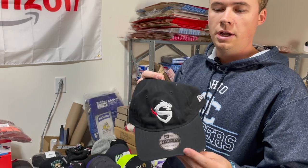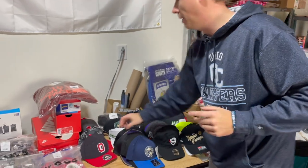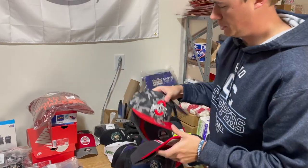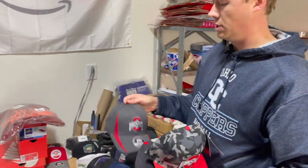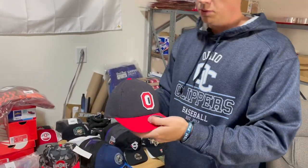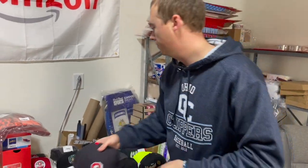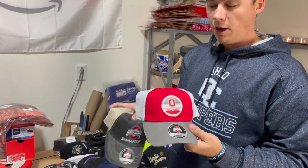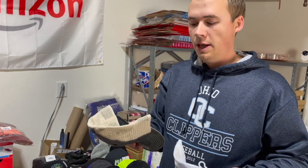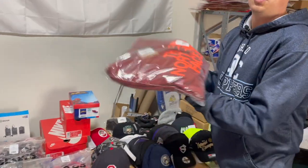We've got this Overwatch hat — my last one of these — and I sold this for $25. That was in a pallet for $2. We've got these three Ohio State hats that were from that recent Ohio State deal where they were all $5. I sold this one for $20, this one for $23, and this throwback-looking Woody Hayes hat went for $25. Then these two were from a different auction — like $1 each from an Ohio State store going out of business — and I ended up selling this one for $15 and this one for $18.